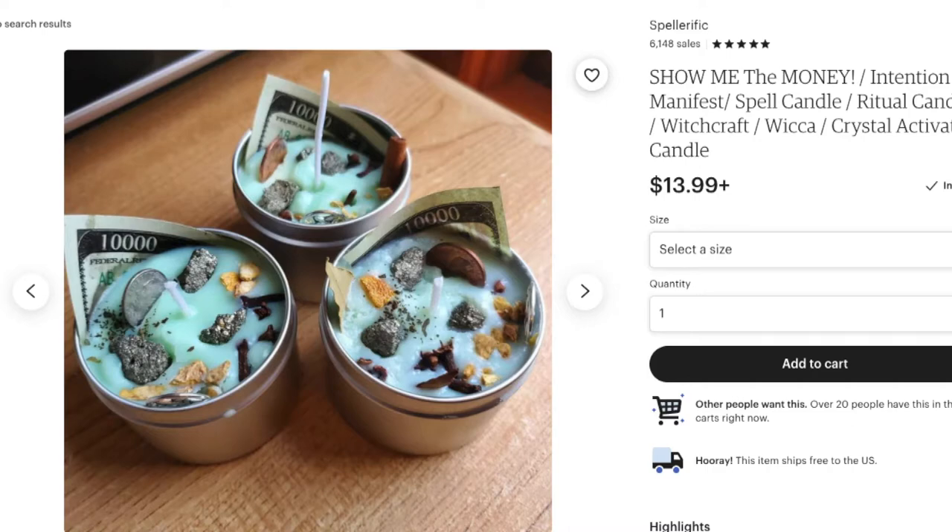My original money candles came from a spiritual shop I no longer support — she never mentioned anything about blowing out the candle. But when I ordered my Spellerific money candle as well as my prosperity kit, she did mention in her printed instructions that you're never supposed to blow out a candle because you're blowing away your intentions, and to use a candle snuffer instead.